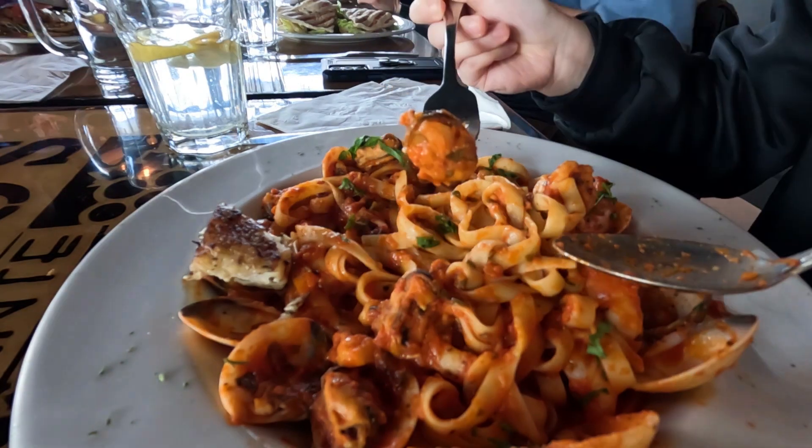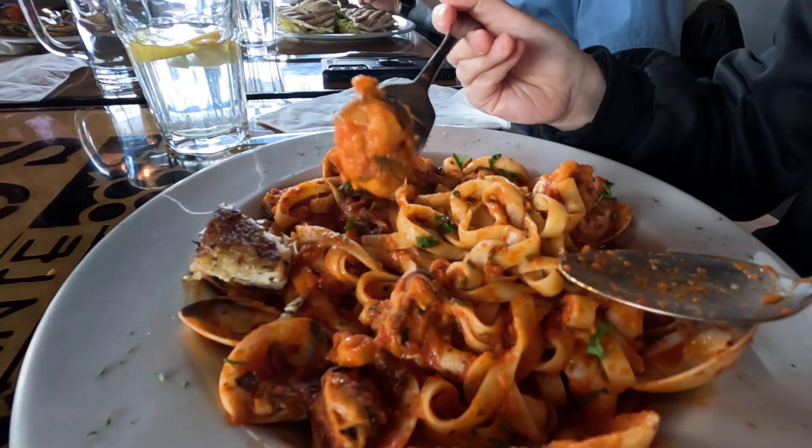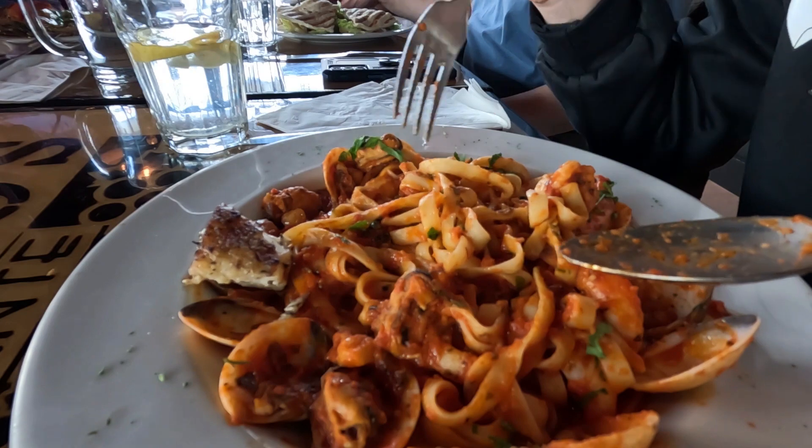The portion looked like the same amount as lunch but the toppings were different, so if you want something a little cheaper, their lunch dishes aren't bad either. Aside from pastas, they also have panini, salads, and pizzas too.